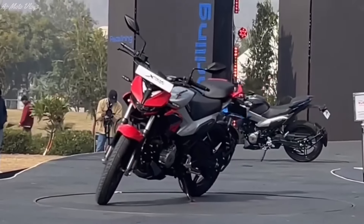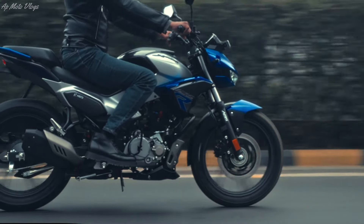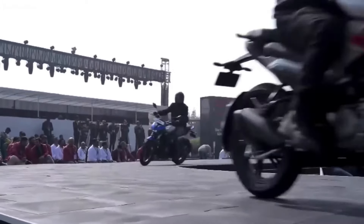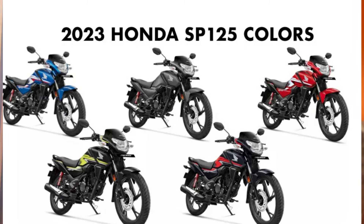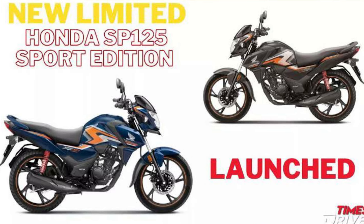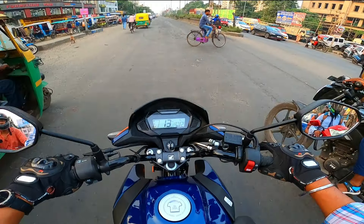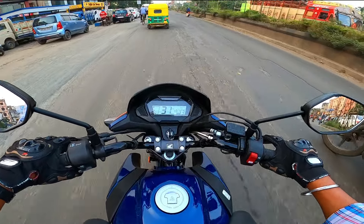Talking about color and variant: in the Xtreme 125R, you can see three color options — silver and red, silver and blue, and fully black and glossy. In the Xtreme, you see two variants: IBS and with ABS. In the SP125 comparison, you can see five color options, and in the sports edition, seven color options. SP125 has various variants: drum model, disc model, and sports edition.